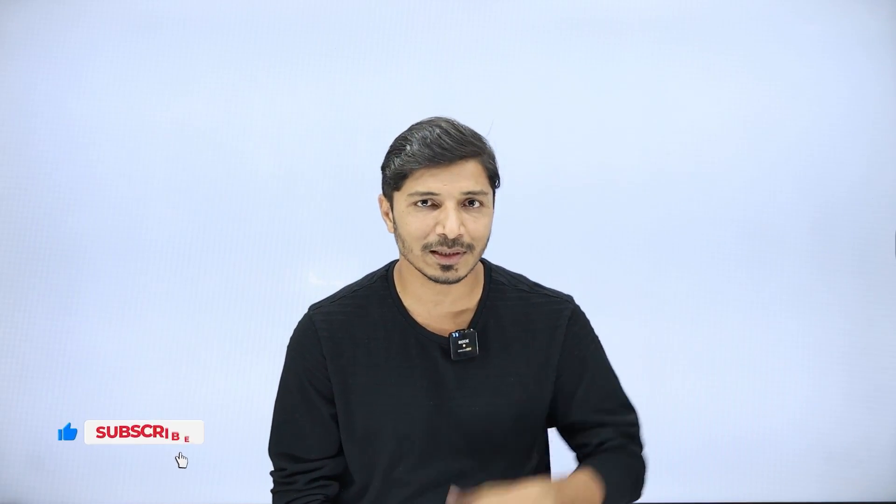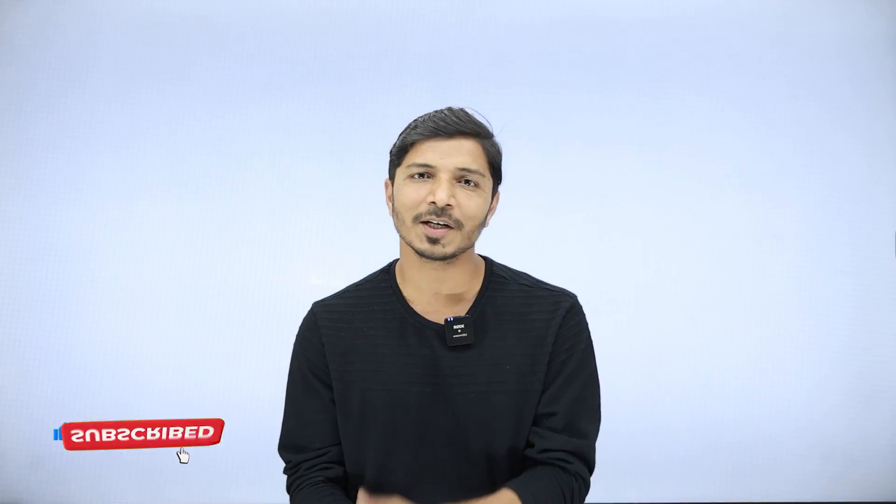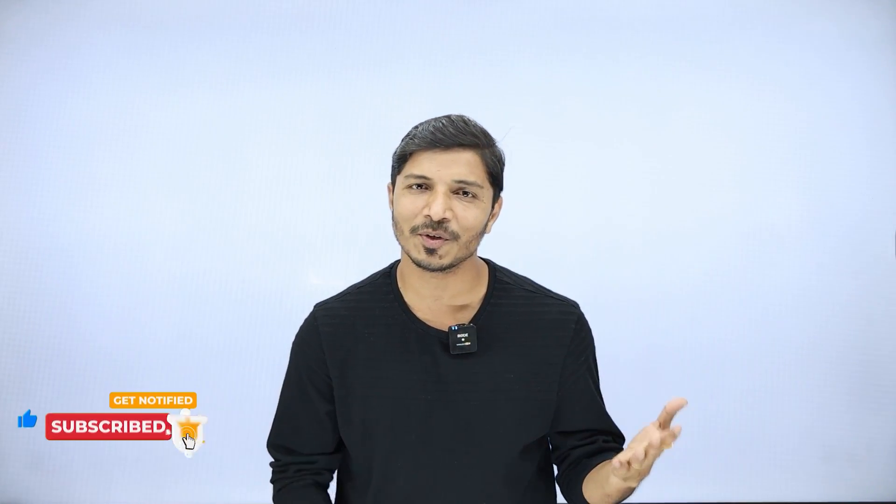Thank you very much for watching this video. I hope this information will help you. If I couldn't cover any specific fields, please put those fields in the comment box and I will consider them next time. Please don't forget to subscribe to the channel. I'll see you in my next video.